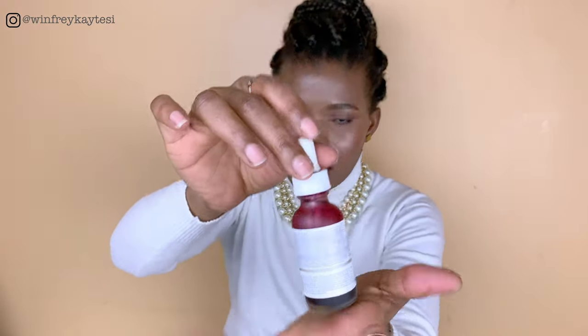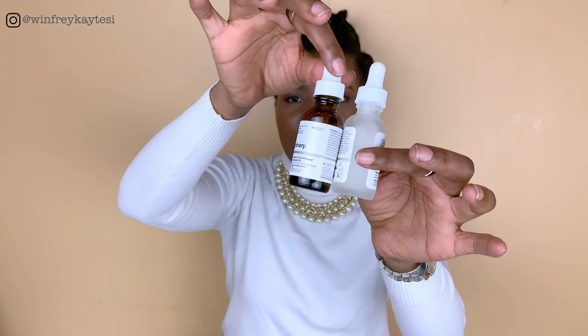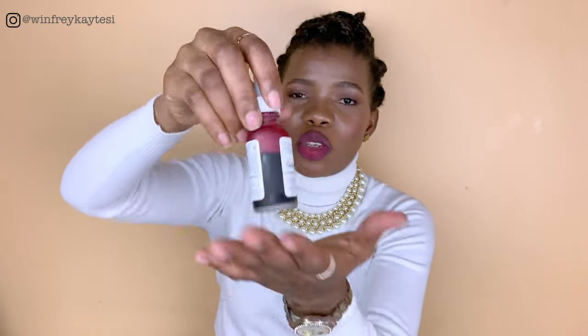On the nights that I use the peeling solution, I go in with my niacinamide afterward and finish with rosehip seed oil. I'll be doing a dedicated video on that routine for more details. You can also find the peeling solution video linked in the description below — it's a great product to pair with niacinamide.